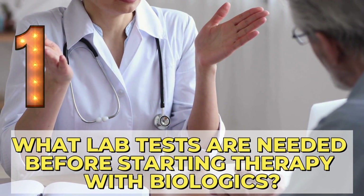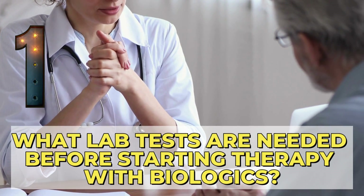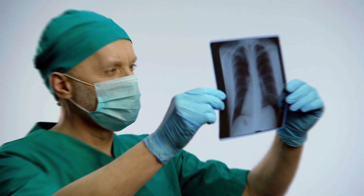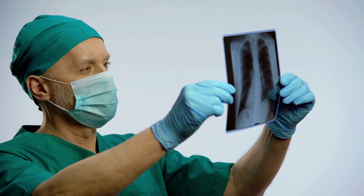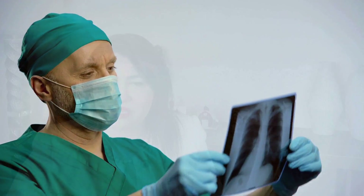Number 1: What lab work or tests are needed before starting therapy with biologics? Biologics may lower your immune system, which can cause reactivation of a dormant infection like tuberculosis, Hepatitis B, or Hepatitis C. All of these infections can become active when your immune system is suppressed, so it is important to get tested before starting biologics. If your doctor finds a latent infection with tuberculosis or Hepatitis C, you need to be treated for that infection before starting biologics.